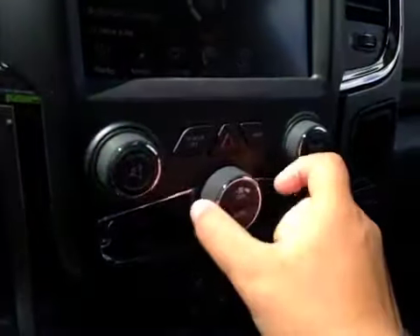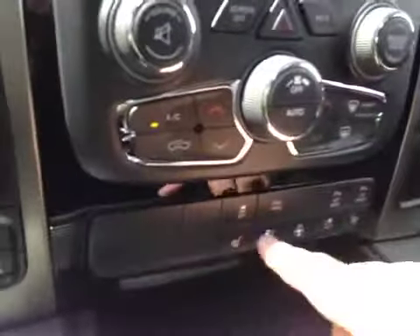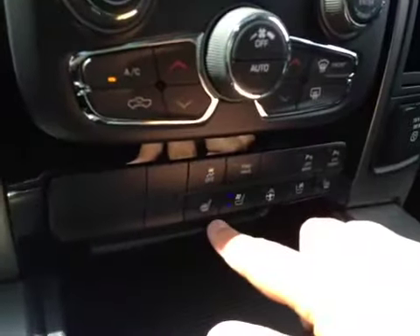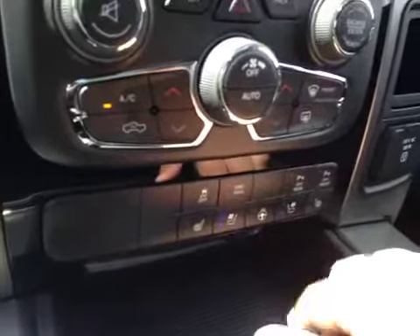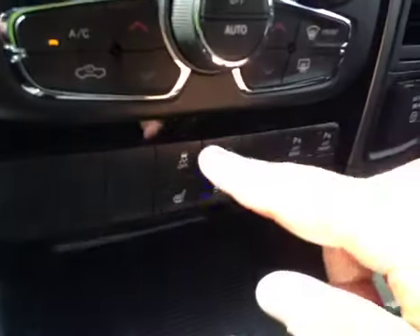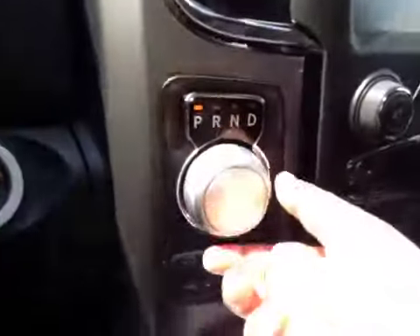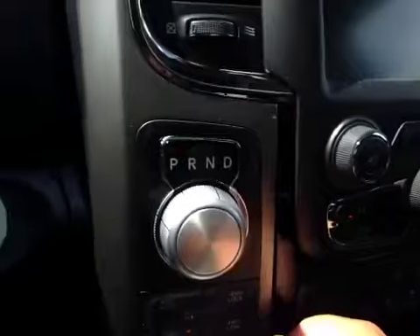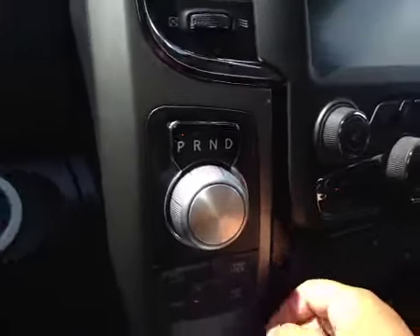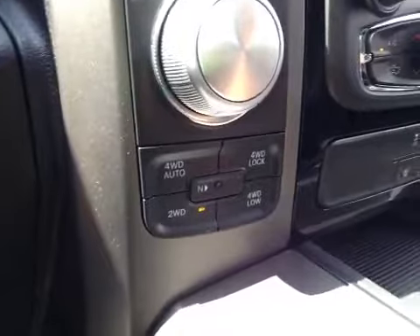As well as your AC. And once again we have your heater and passenger heated seats, as well as vented seats and heated steering wheel, and traction control. Over here we have our shifter — it's a dial shifter, pretty new to the 2014s.